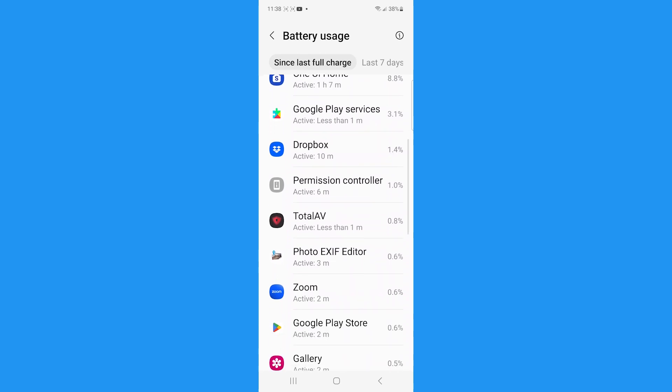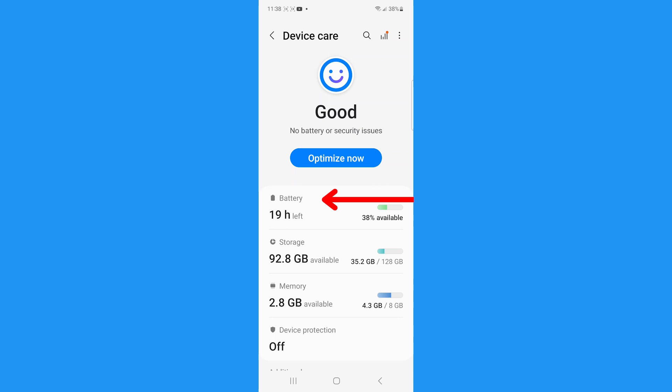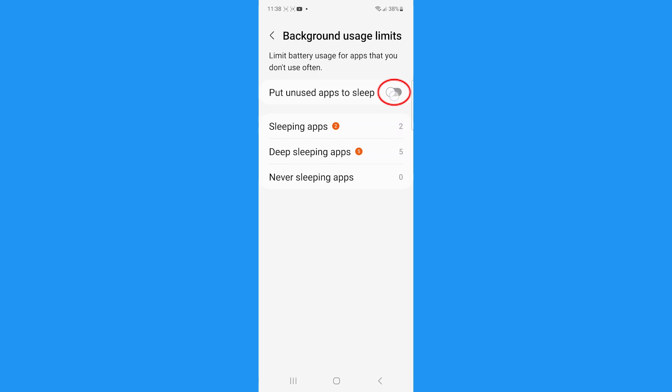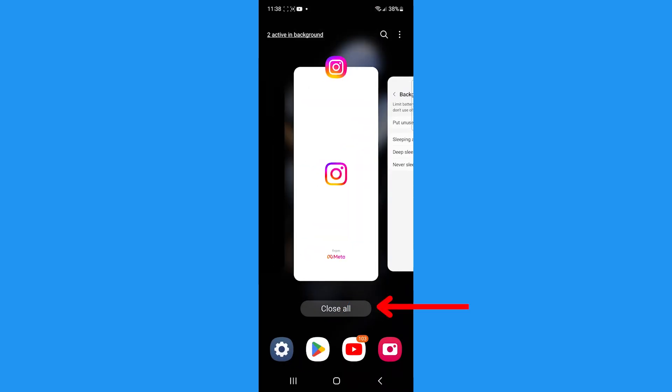If you want to limit the battery usage for apps you don't use that often, go back to the Device Care page and tap Battery again. Then tap Background Usage Limits and toggle on Put Unused Apps to Sleep. You can also close any apps you don't want open in the background by tapping the three vertical lines on the bottom and swiping up on each app or tapping Close All.